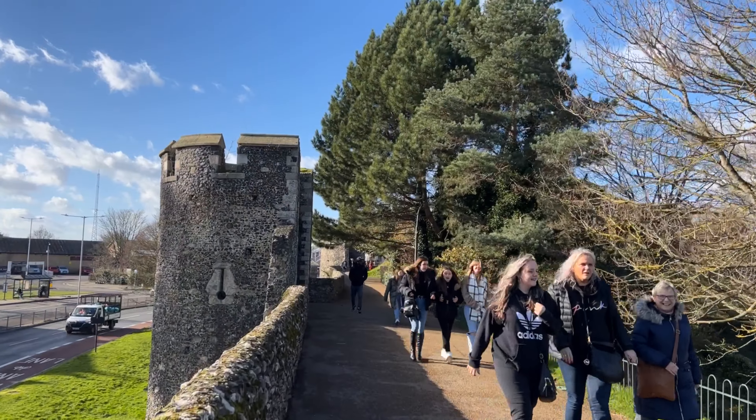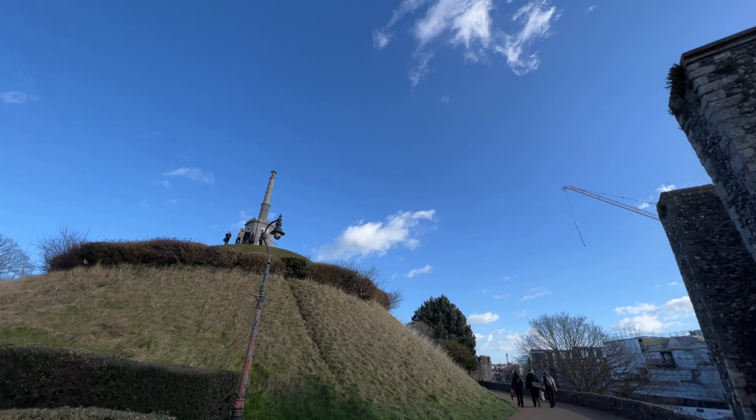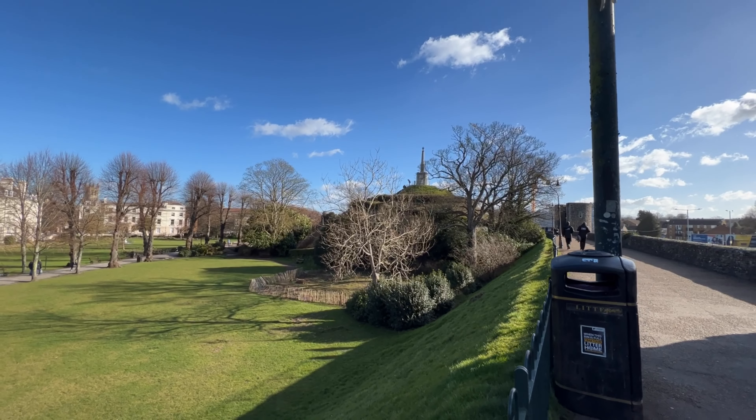Somner tells us that in living memory people would walk over the gate, but that had since collapsed. St Edmund's Church had stood close to the Riding Gate, but even by Somner's time this had disappeared.